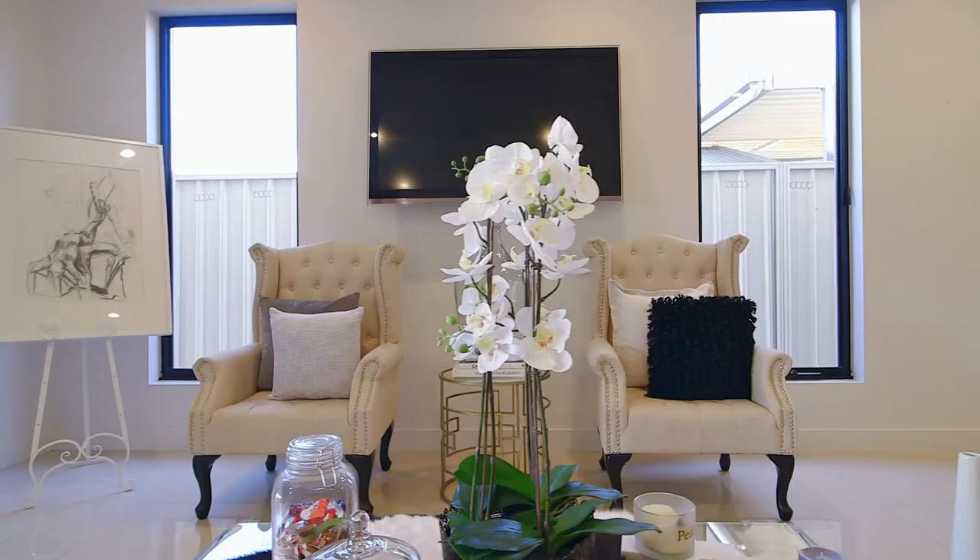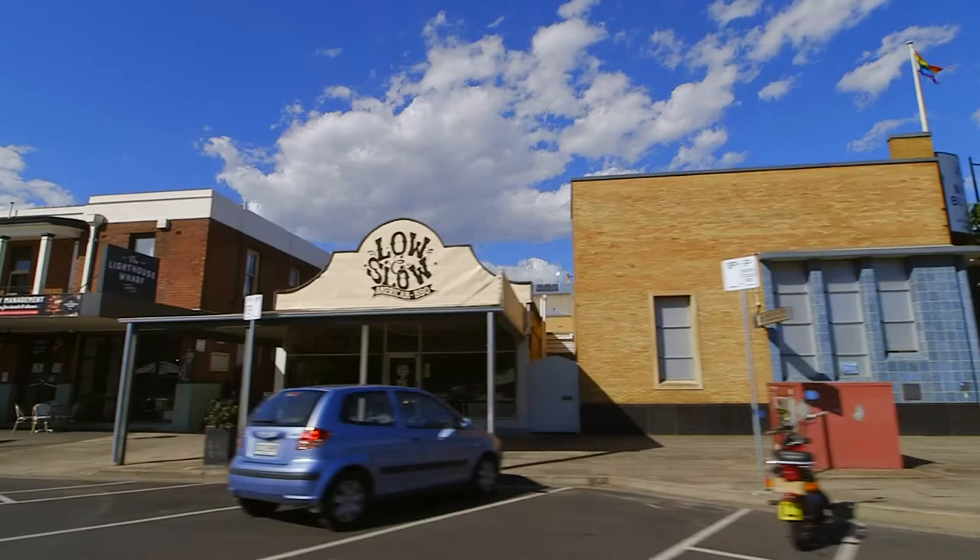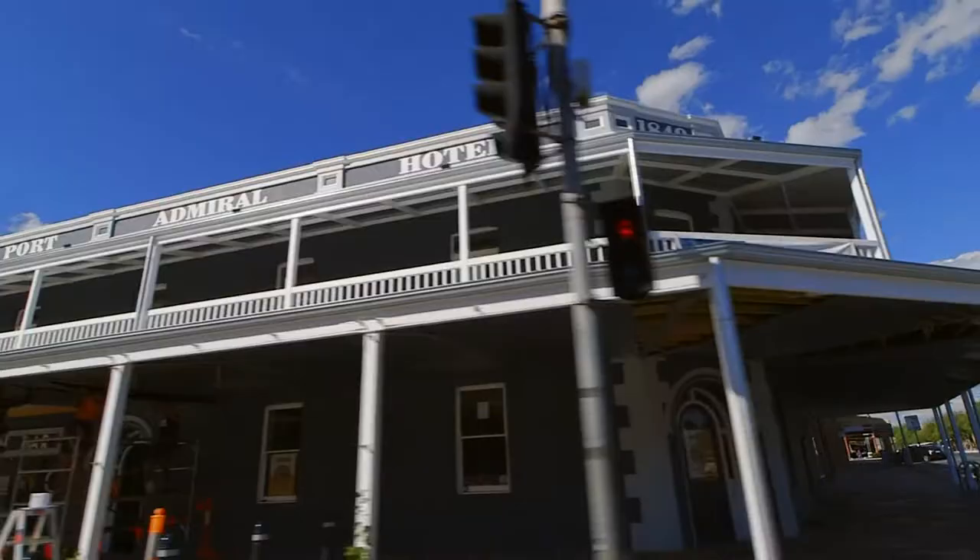Centrally located within minutes drive west to the pristine waters of Tennyson Beach or north to the rapidly trending cafe and restaurant scene of Port Adelaide, only 10 minutes south gets you to Adelaide CBD.